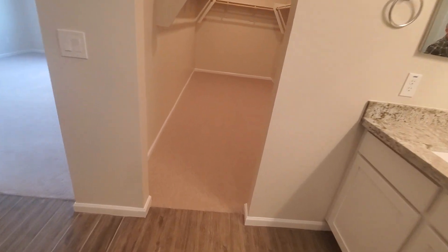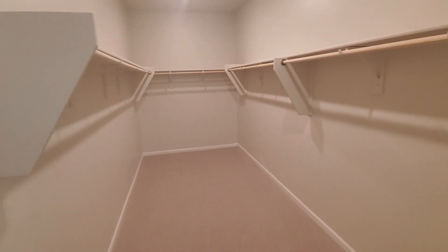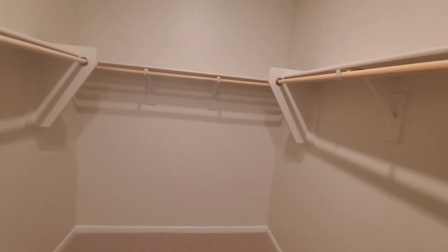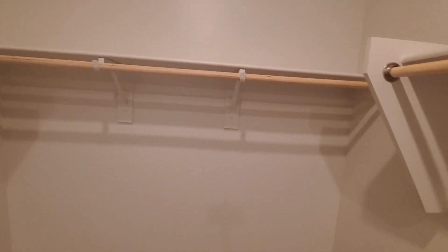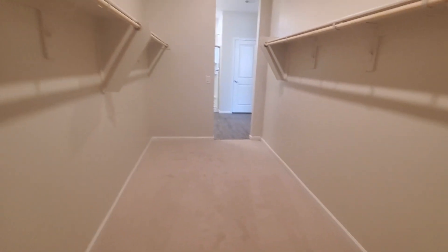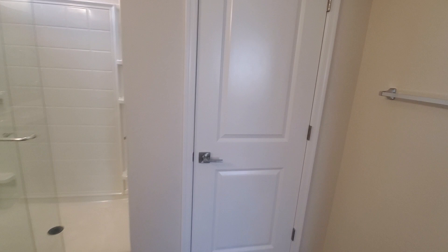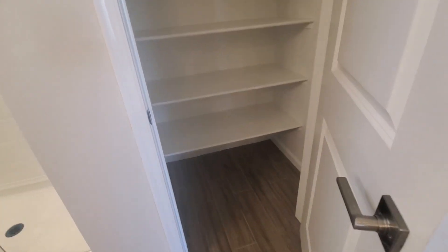You have this big master closet — it's massive. And on the other side, there's a linen closet for extra storage space — great for toiletries and supplies.